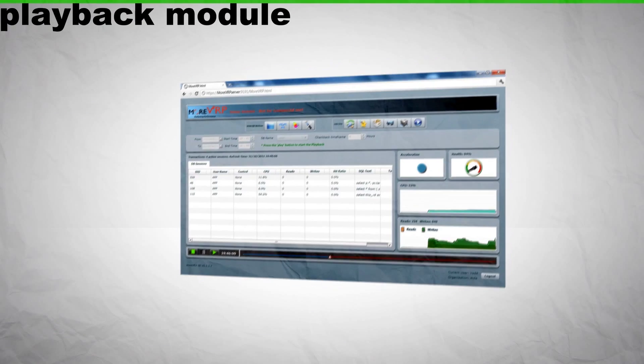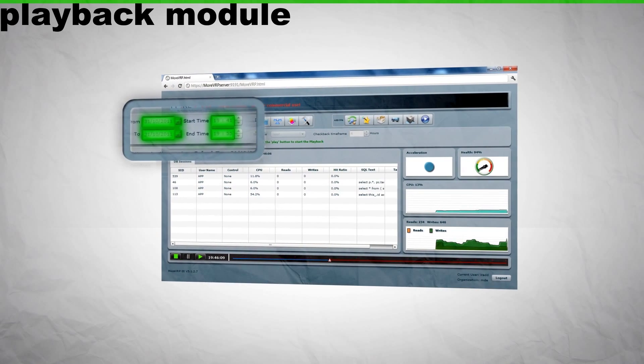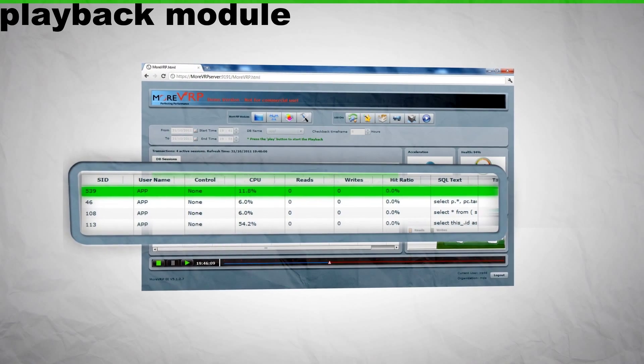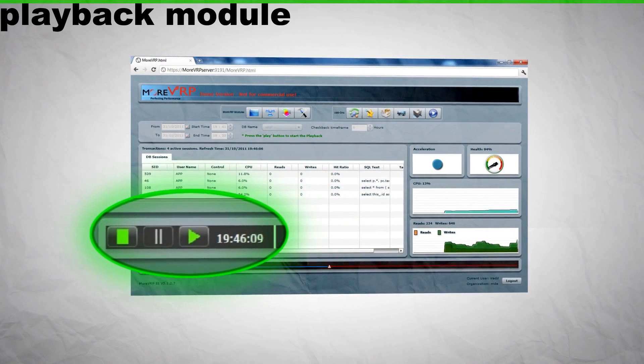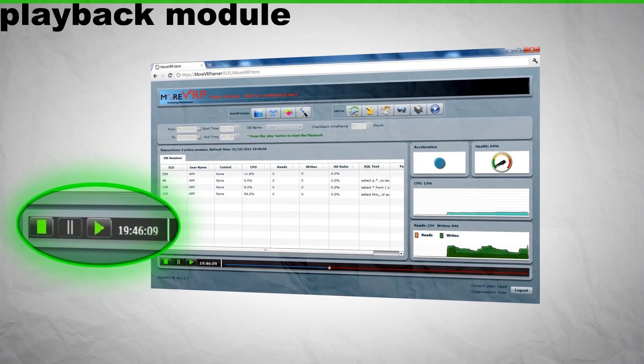And the playback module that delivers a full analysis of historical events with granularity that allows you to see performance incidents as they evolve, second by second, as if you are watching a movie in slow motion.